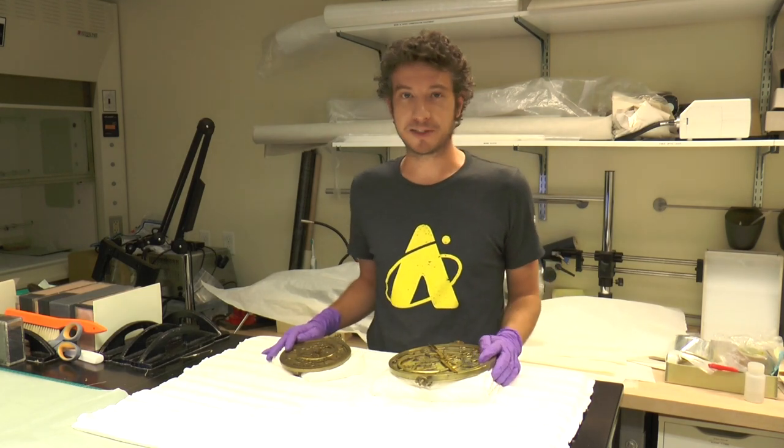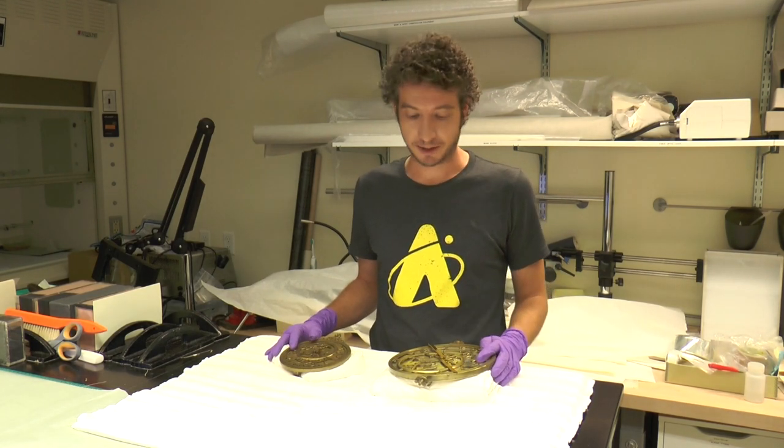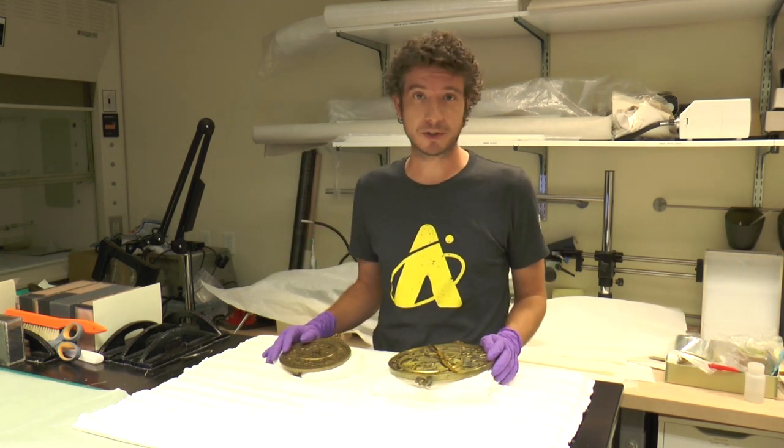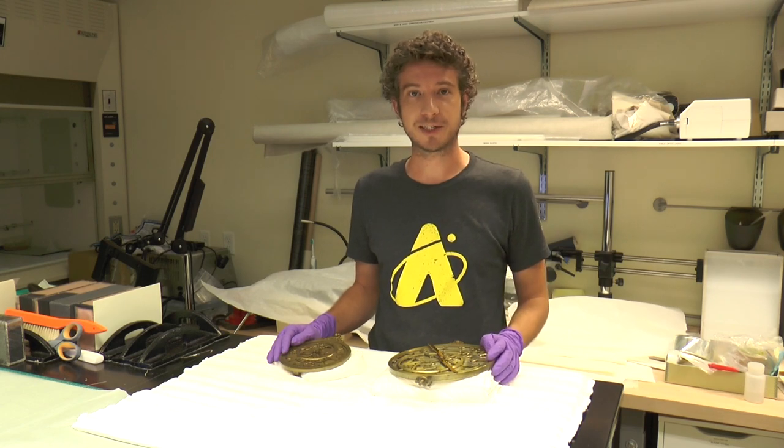And that's the history of these two pieces — two of our more important and interesting pieces in the Adler's astrolabe collection. Thank you so much for joining us. Stay tuned for more videos, behind-the-scenes videos, and object history videos coming up in the next couple of weeks. We'll see you soon.